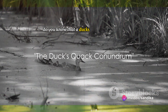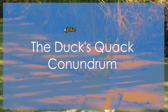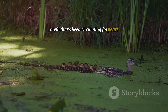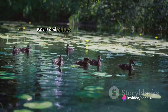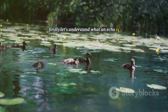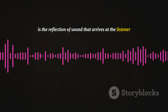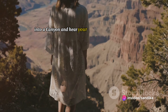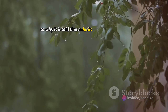Do you know that a duck's quack doesn't echo? Or does it? This might sound like a prank, a joke, or even a riddle, but it's an actual myth that's been circulating for years. It's time to dive deep into the world of sound waves and echoes to solve this puzzling conundrum. First, let's understand what an echo is. Simply put, an echo is the reflection of sound that arrives at the listener with a delay after the direct sound — like when you shout into a canyon and hear your voice coming back at you.